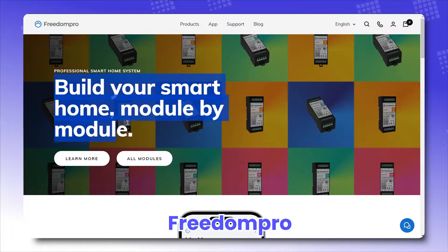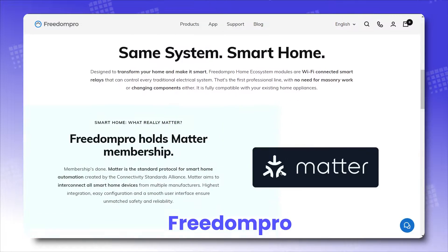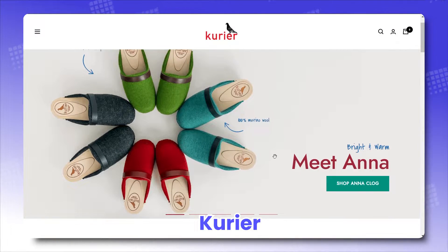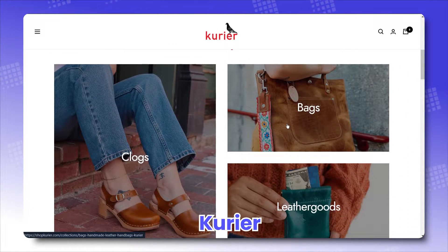Freedom Pro, offering a wide range of smart home automation add-ons in a clean and professional manner. And Courier, bringing exquisite craftsmanship to the masses, with each product becoming the spotlight of its own.